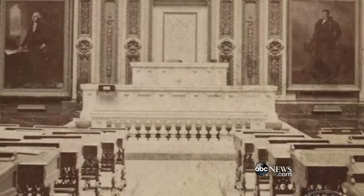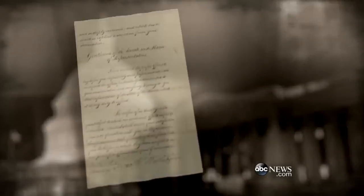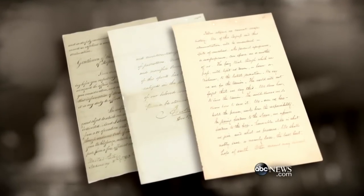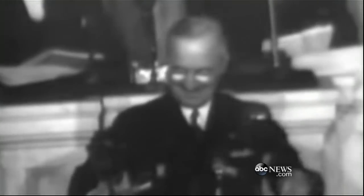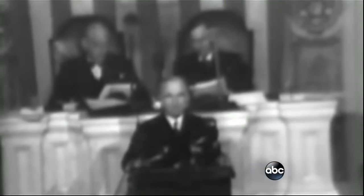At 3 o'clock today, the House historian posted a picture of the House chamber 150 years ago. Little-known fact: for most of this country's history, the State of the Union address was actually just a written document known as the Annual Message. The first televised State of the Union was 1947, Harry Truman.